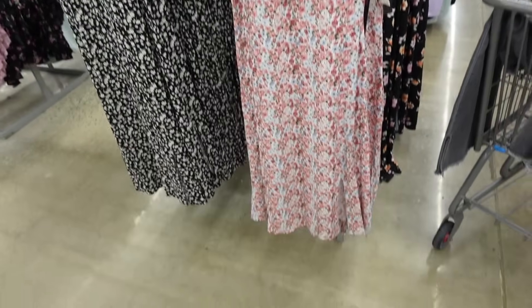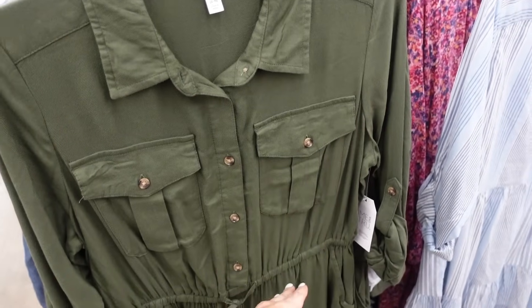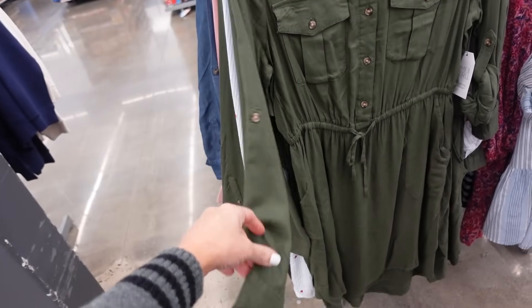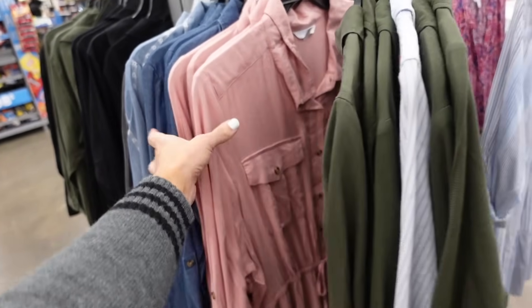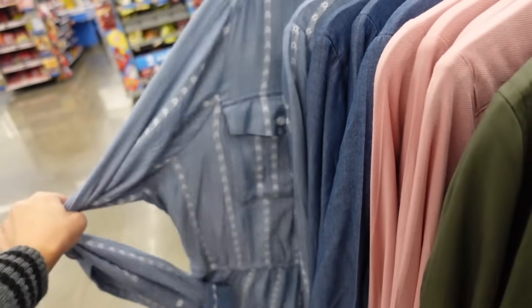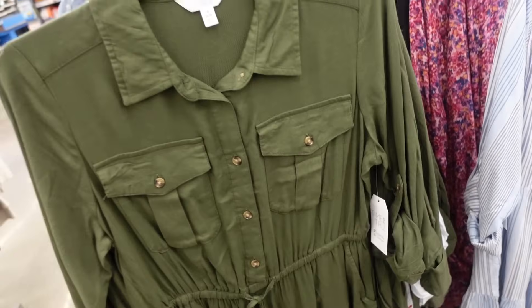Dresses from Time and True have a smaller collar, buttons to the waist, drawstring, two flat pockets, button detail on the wrist, and a tab option. Comes in green, pink, denim, and an embroidered style — $19.98.